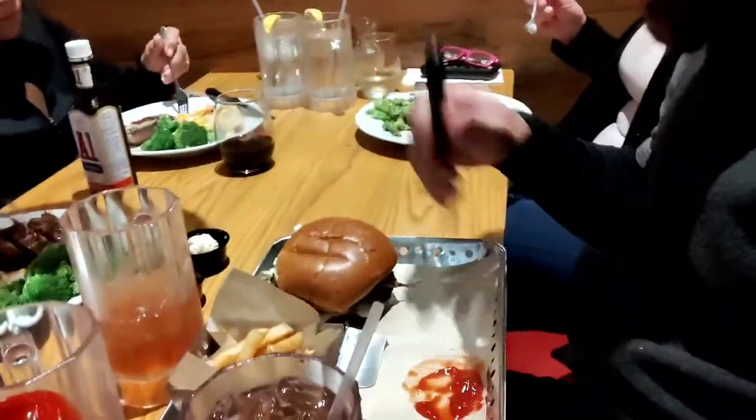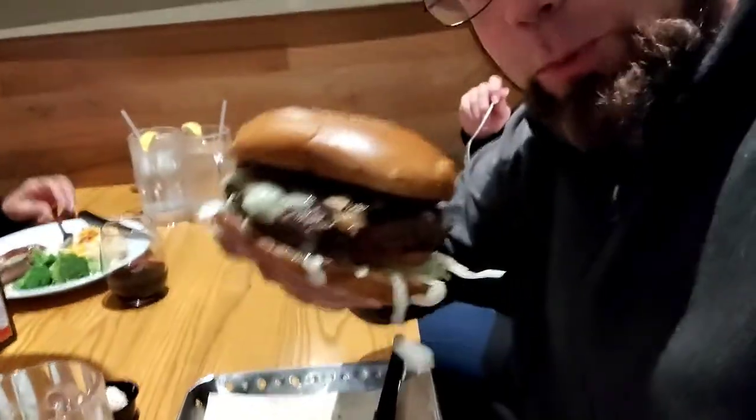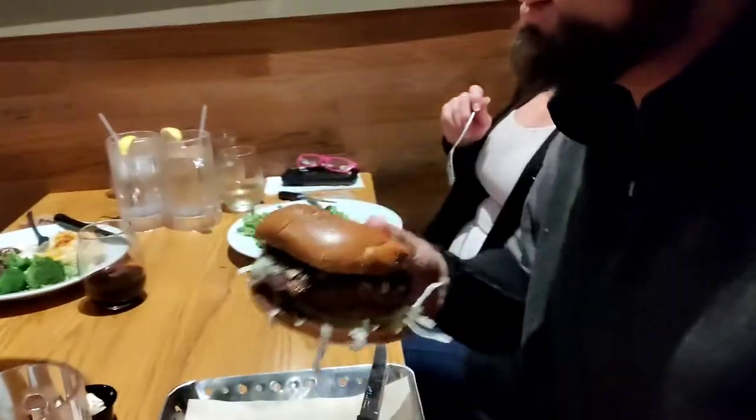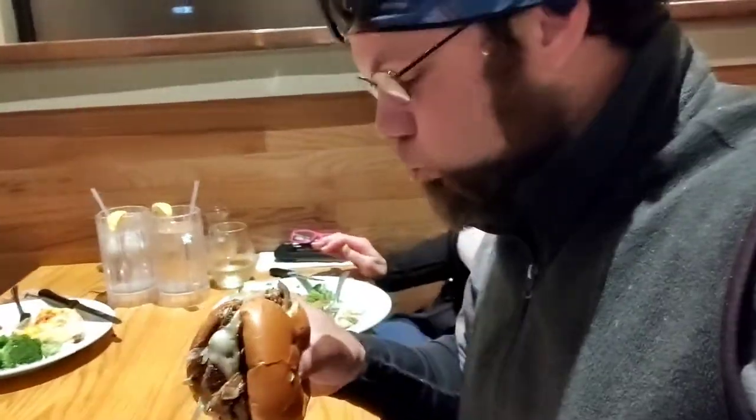Meeting up with some other family members out at Chili's. I got the Mushroom Swiss burger — got it a little pink this time.